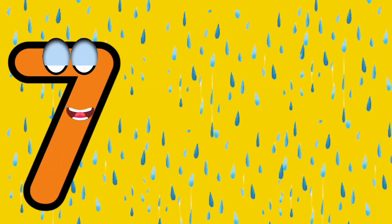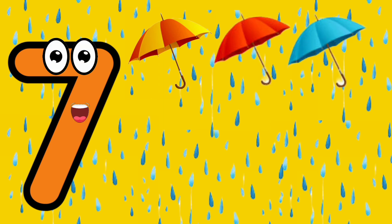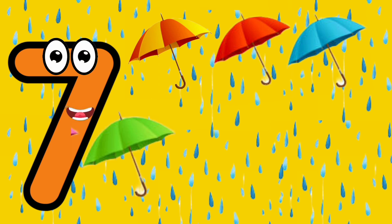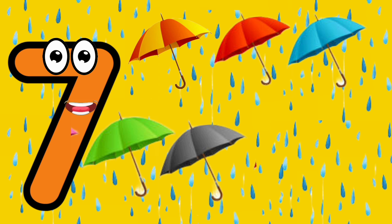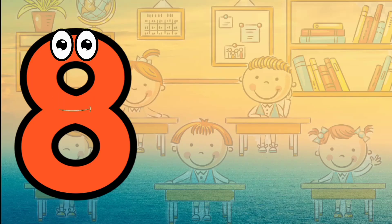I'm number seven. Seven. One, two, three, four, five, six, seven. Seven umbrellas.